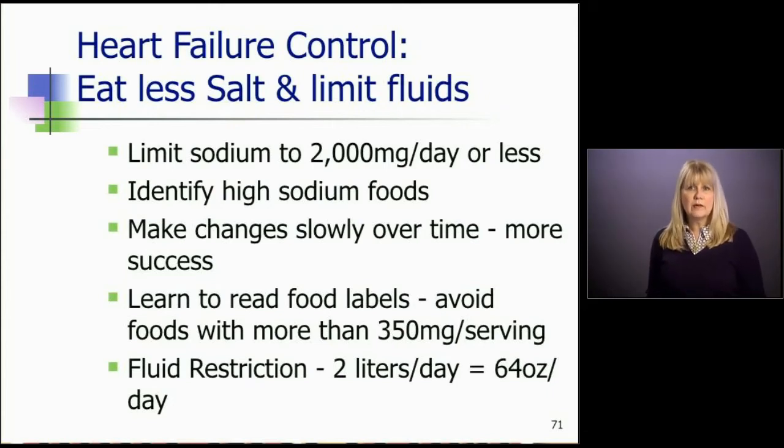Some patients will require a fluid restriction — not all, but most patients who are on a high-dose diuretic or who are early out of the hospital after an exacerbation, it's really important that they follow a fluid restriction.